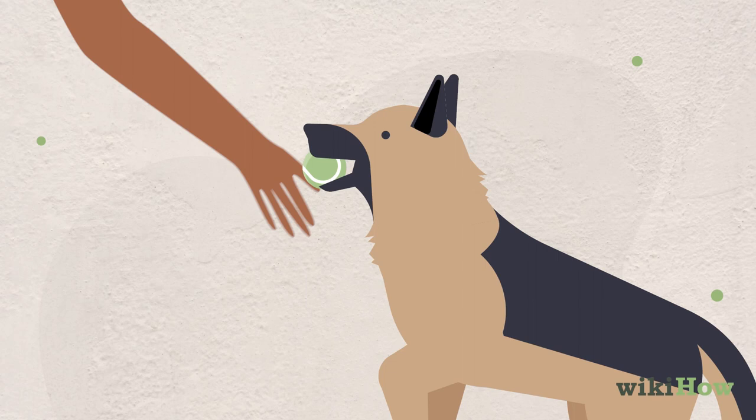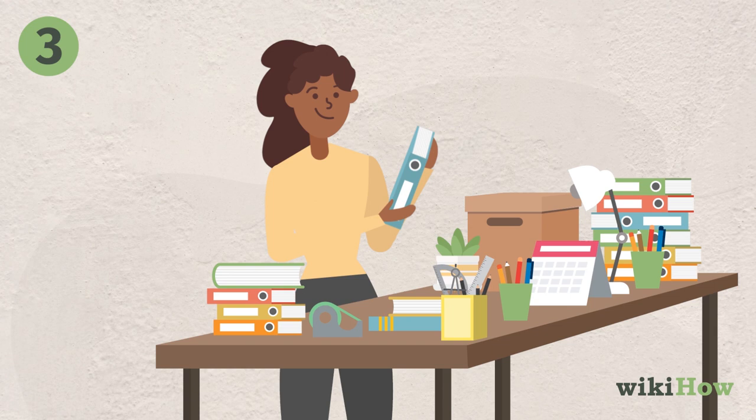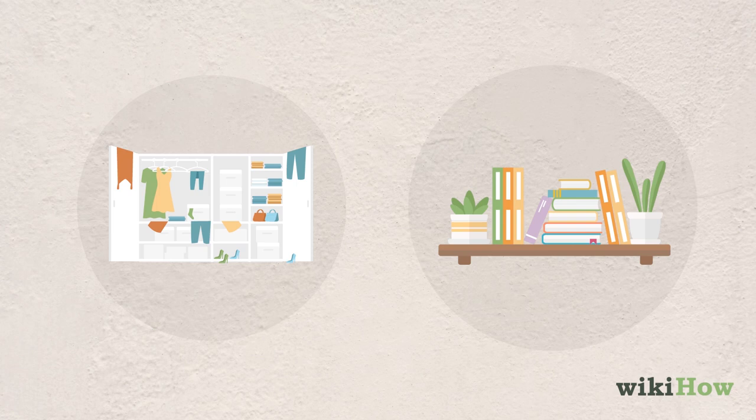Take everything out before you begin to make decisions. Avoid making decisions for items when they're still in the closet, on a bookshelf, or in a drawer, bin, or box.